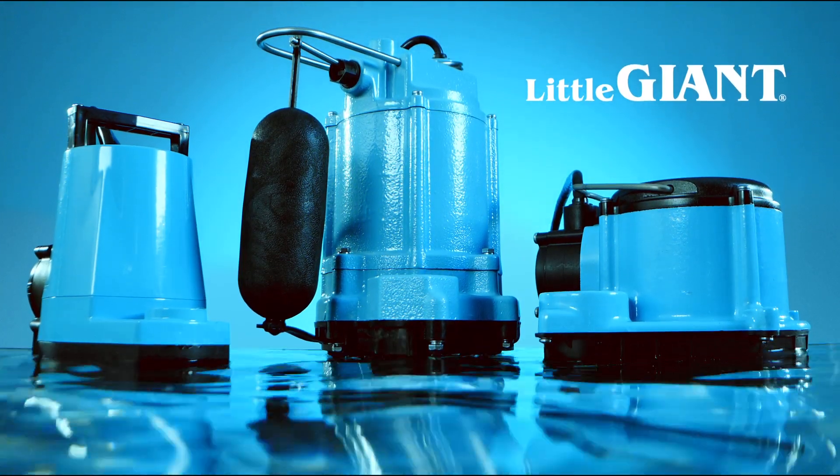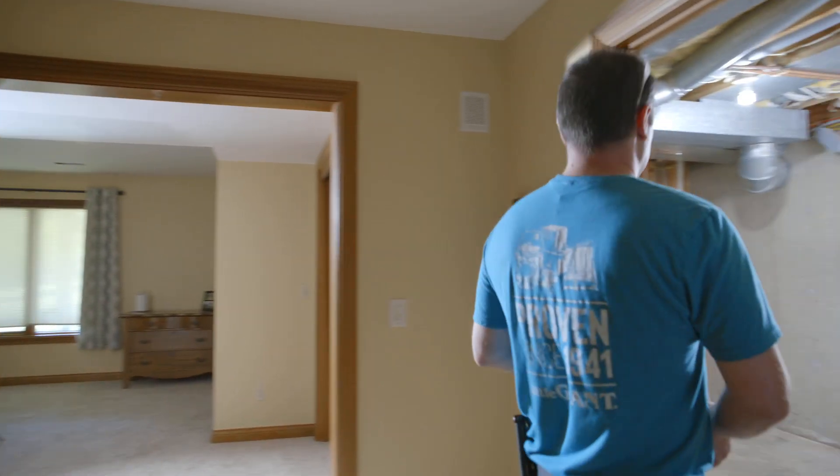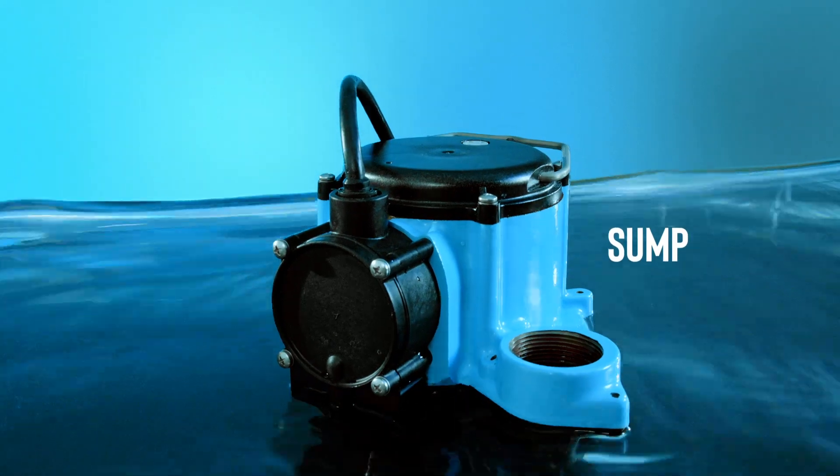At Little Giant, we take pride in building quality pumps that can withstand the tough challenges you encounter every day. So what makes us different? Every sump,